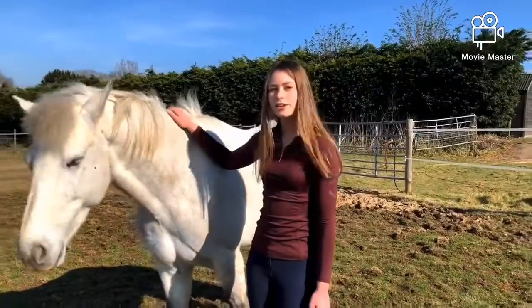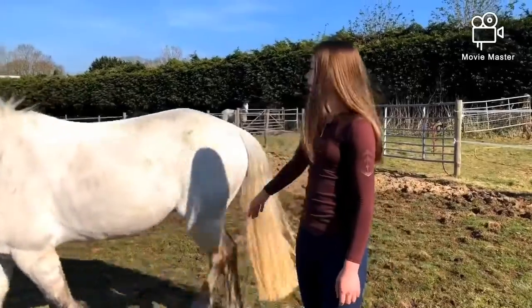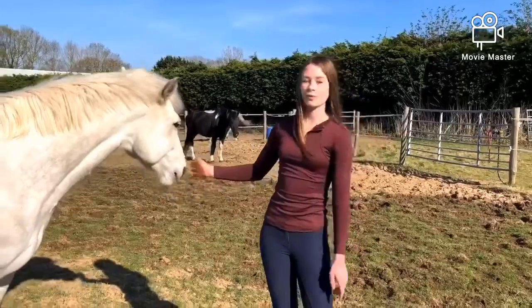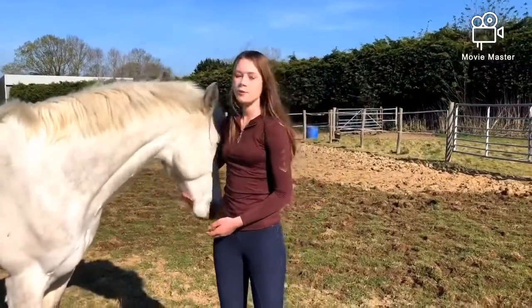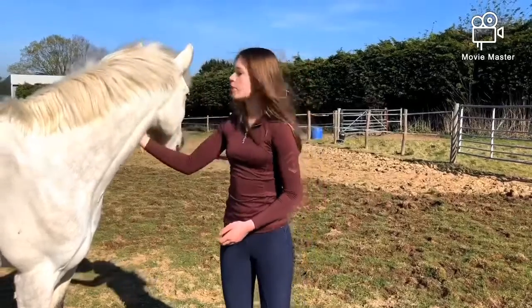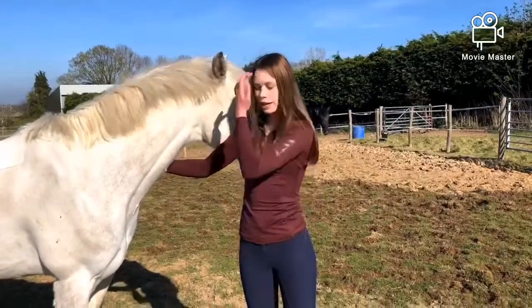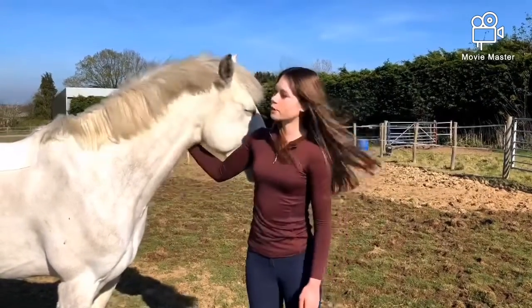This is Mr Duncan, my 14.8, rising eight-year-old Connemara Gelding. He is a grey dun, which means he constantly has dun parts on his back legs, which makes him look dirty. We've competed up to 110. My favourite show with him was Blue Tip last year, where we were placed second in one of the championship classes, which was my dream come true with him.